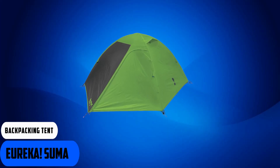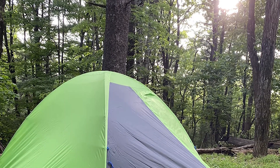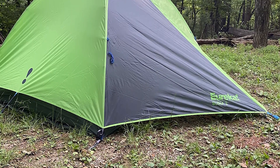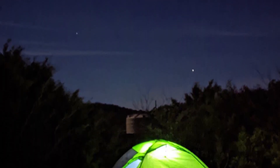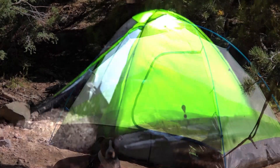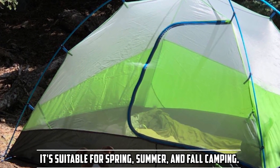At number two, we have the Eureka SUA Backpacking Tent, a popular choice among outdoor enthusiasts looking for a reliable and affordable shelter for their backpacking adventures. The Eureka SUA is a compact, dome-style tent designed for solo backpackers or couples. It offers a simple yet functional design with two shock-corded aluminum poles that make setup a breeze. The color-coded setup system further simplifies the process. It provides ample interior space for one person with a floor area of 31.5 square feet, and the peak height of 3 feet 2 inches allows most campers to sit up comfortably. The SUA is a 3-season tent, suitable for spring, summer, and fall camping.